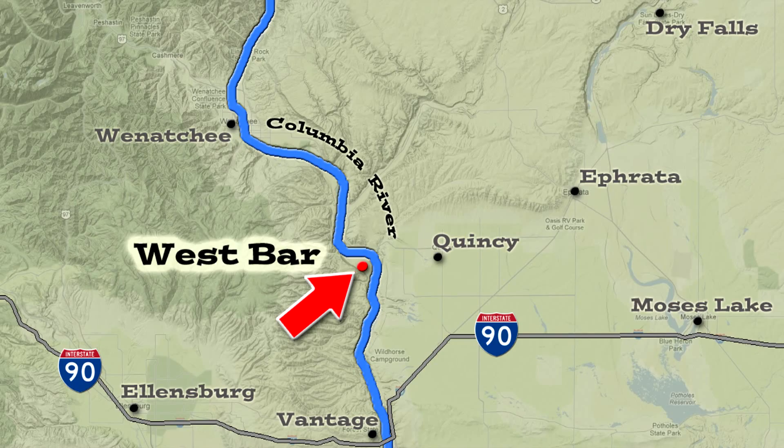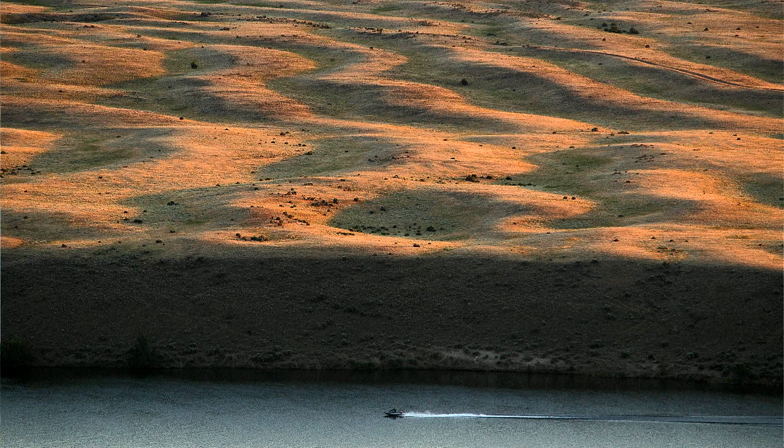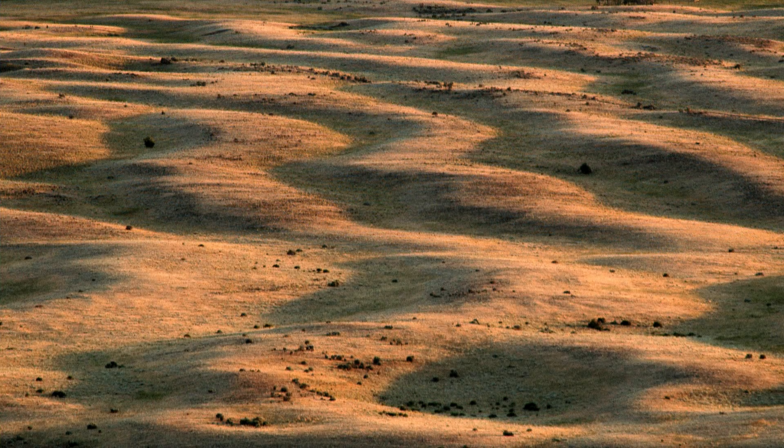We're out here in the last few minutes of the day to see the surface of West Bar. Very unusual features, but if you look carefully, they're features that you've seen many times before, just at a smaller scale.